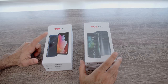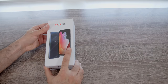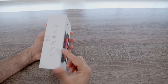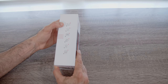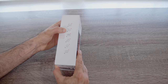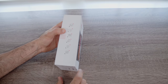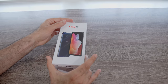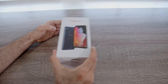Alright, so here we have both of these devices. Let's start with the 10L. Taking a look at the box — $249 starting price. The specs listed on the box: a 6.53-inch full HD LCD panel, HDR support (though not HDR10 or Dolby standard), a 48-megapixel main shooter, a 16-megapixel front-facing camera, Bluetooth, and a 4,000 mAh battery. It's a pretty simple box.